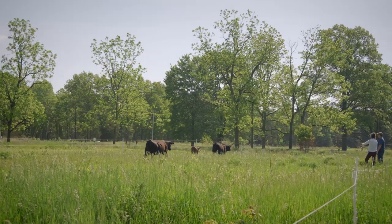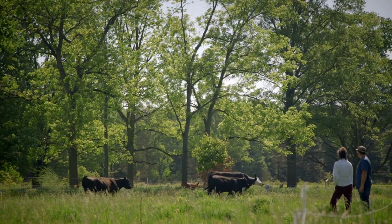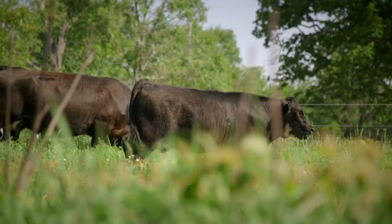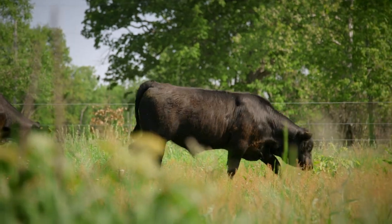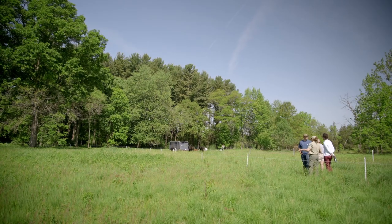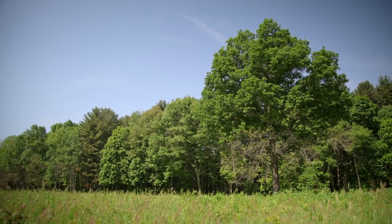We keep the cattle in a single-day paddock in which they are able to graze a certain area at one time. We then move them on to the next area to give rest to where they grazed, controlling their grazing and the impact on those plant species so that we can sculpt the prairies and get the diversity that we're really trying to achieve here.